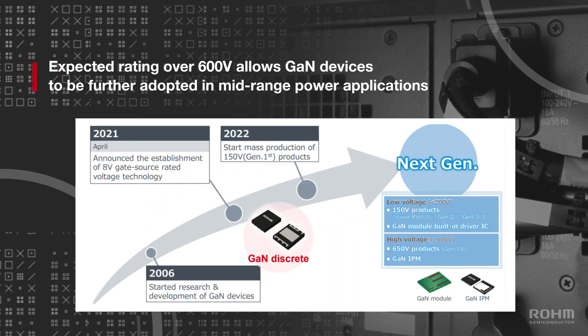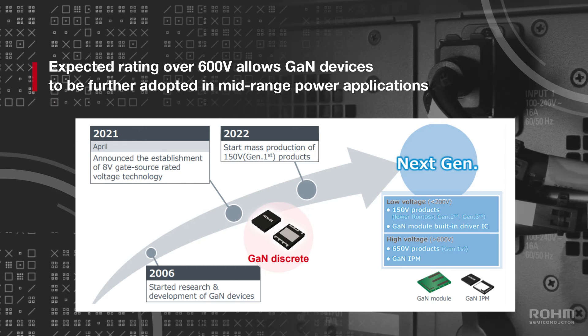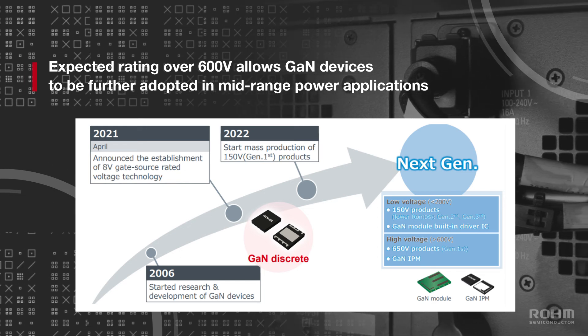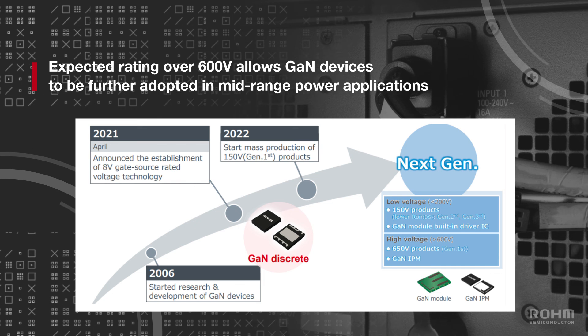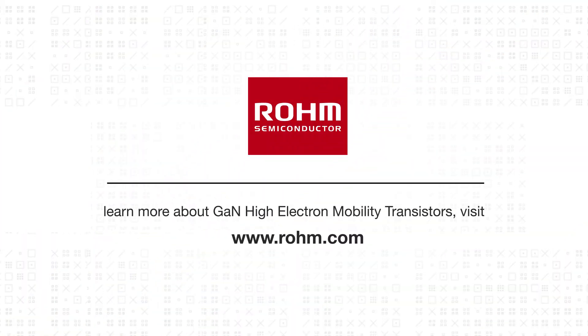Roam's first generation of GaN discretes rated at 150 volts are scheduled for mass production at the beginning of 2022. However, the next generation is expected to be rated beyond 600 volts, allowing for GaN devices to be further popularized in mid-range power applications. Learn more at Roam.com.